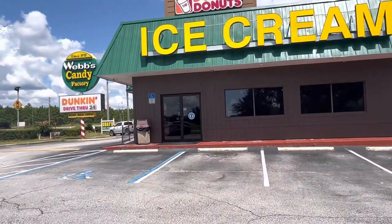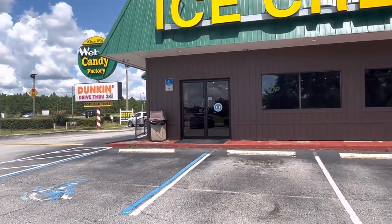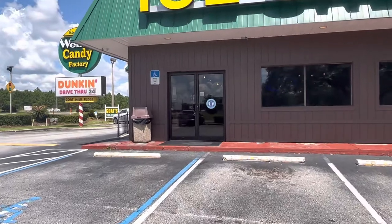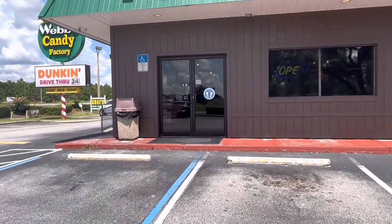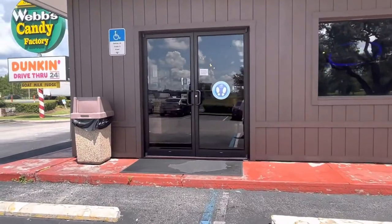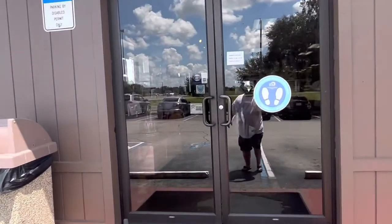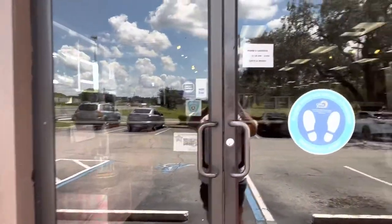Ice cream, you scream, we all scream for ice cream! So we're going to take a walk into this little place — it's been here since 1932. I've never heard of it before, but we're driving by. They're open seven days a week from 10 a.m. to 8 p.m.